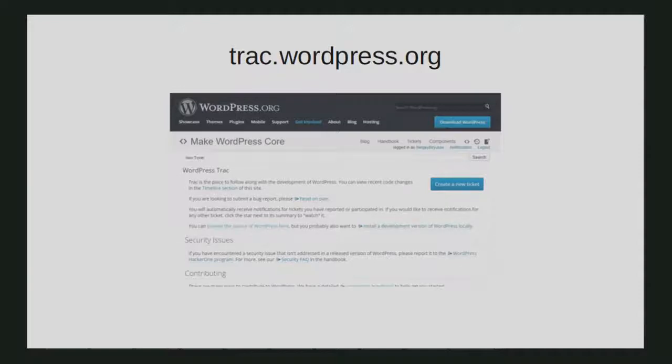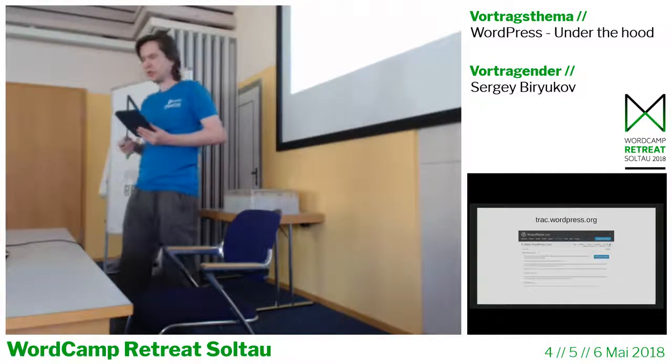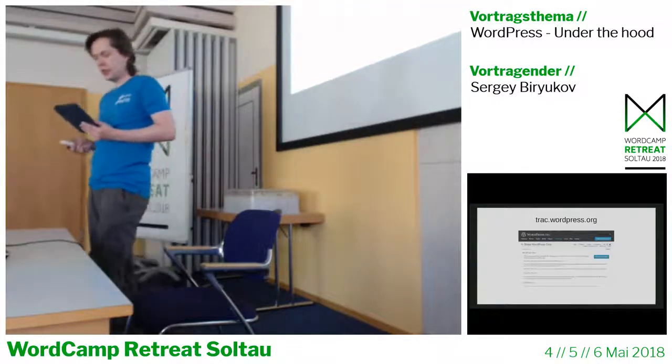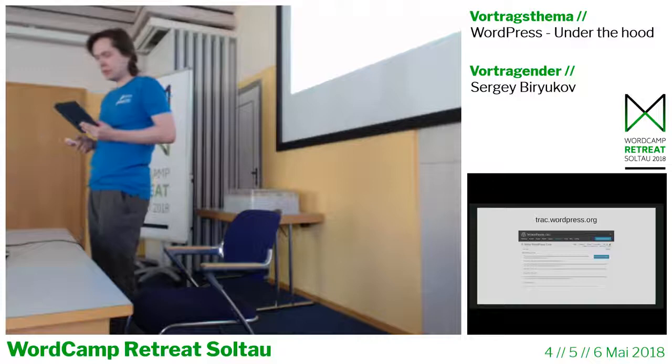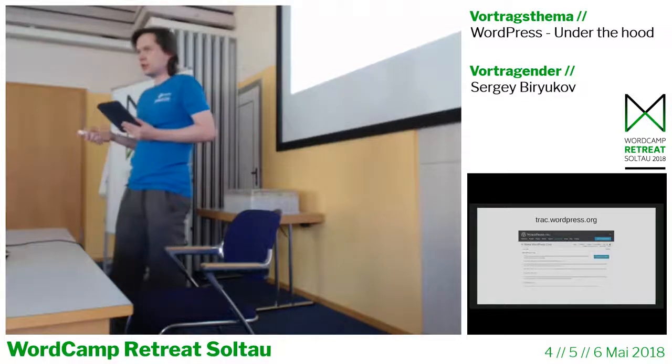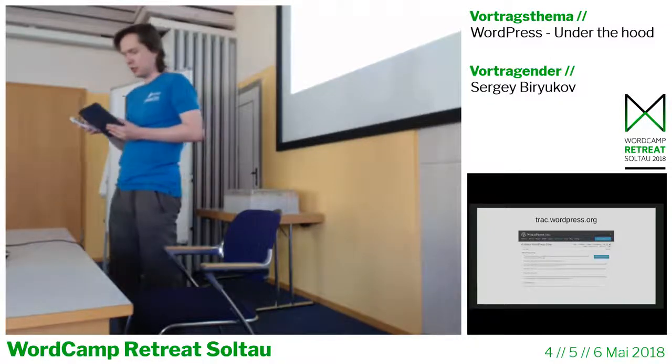Track is the WordPress core bug tracker — it's the place to follow along with the development of WordPress. You can view recent code changes, submit bug reports, work on patches, and receive notifications for tickets you've reported or subscribed to. BuddyPress and BBPress projects have their own bug trackers, and the Meta team also has its own bug tracker for working on WordPress.org sites. WordPress.org is gradually being open sourced so that everyone can contribute to every part of it.